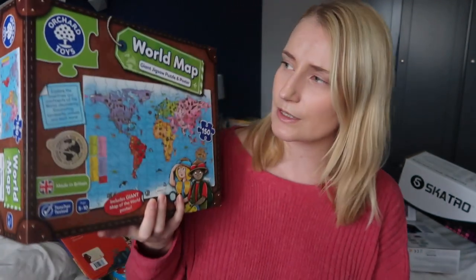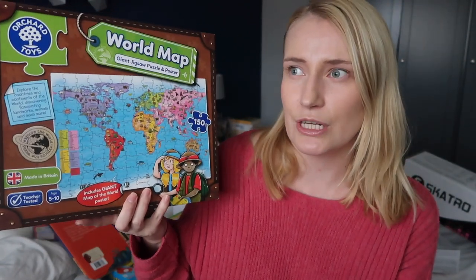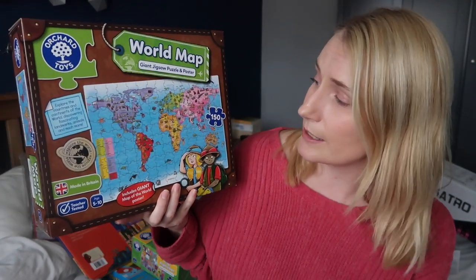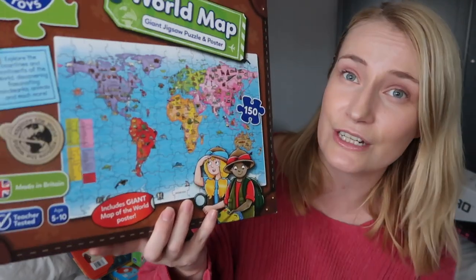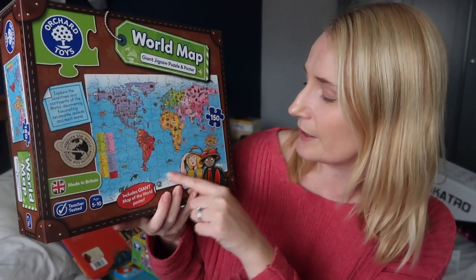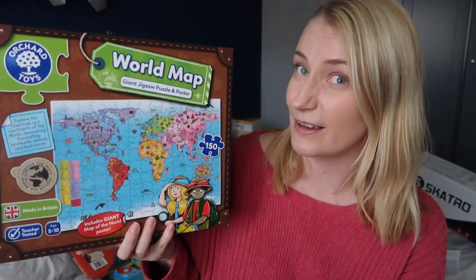One of my favourite gifts to give both girls is jigsaw puzzles. Not only is it fun and it sparks creativity, but they're learning and problem solving in a way that is really valuable. For my eldest she has got a world map jigsaw puzzle — it's recommended for ages five to ten. At the moment she is doing really well with jigsaw puzzles and she'll do an age five plus one really quickly. I love the idea of this one because we can talk about the countries and the little illustrations in each country, like what landmarks are there. It's 150 pieces so that should keep her occupied on Christmas day.